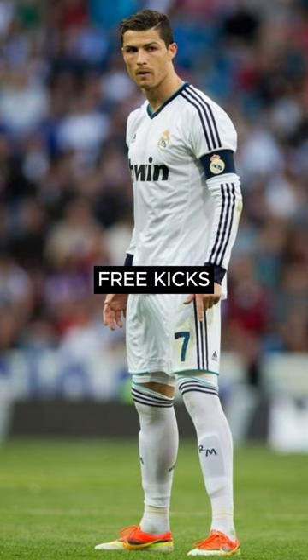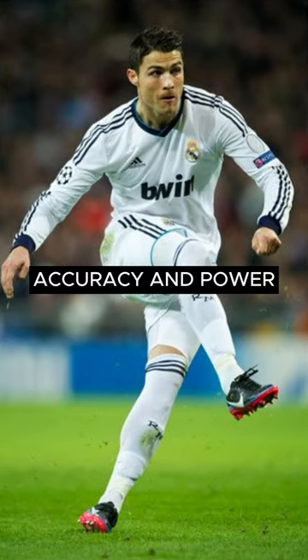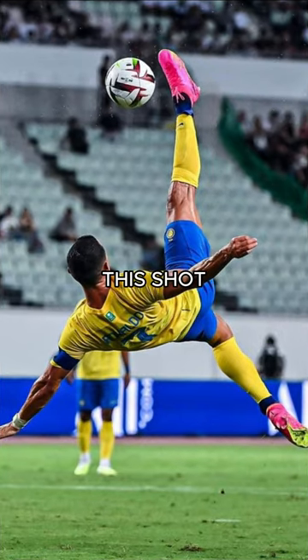It is typically used for free kicks or long-range shots as it allows for more accuracy and power. According to records, the 38-year-old is the player who uses this shot most effectively.